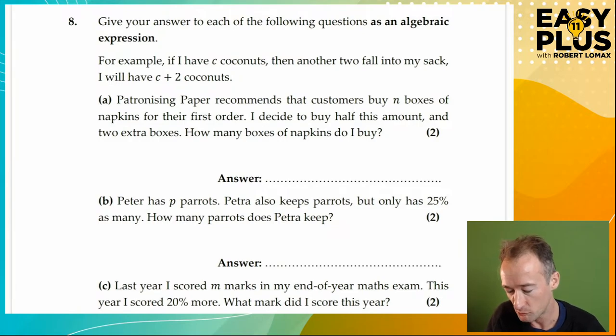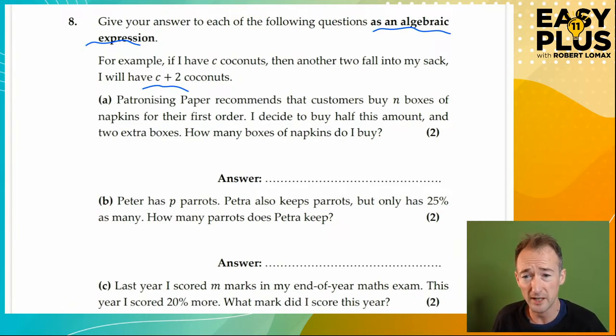Give your answer to each of the following questions as an algebraic expression. As I said, this is difficult — it's conceptually difficult, but the questions are actually not too bad. It is the kind of thing that can turn up in some harder 11 plus exams, even if it's pushing the boundaries of the syllabus. It gives you an example: if I have C coconuts and another two fall into my sack, I will have C plus two coconuts. It means I had a certain number of coconuts — I've called that number C — and then added two. I can't give a number answer because I don't know what C is.